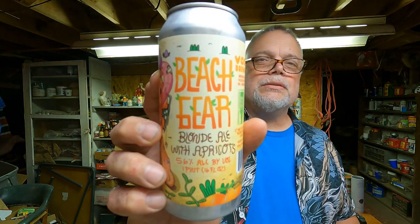Hello, welcome back to Bucks County Beer Reviews. Tonight we're going to do a beer that was given to me by my buddy Marcel. He took a trip out to the Pittsburgh area and he picked this one up. It's from Meadville, Pennsylvania, which is more northwest Pennsylvania, kind of up towards Erie. And it's called Beach Gear. It's a blonde ale with apricots, 5.6% ABV. Voodoo Brewing Company in Meadville, Pennsylvania.